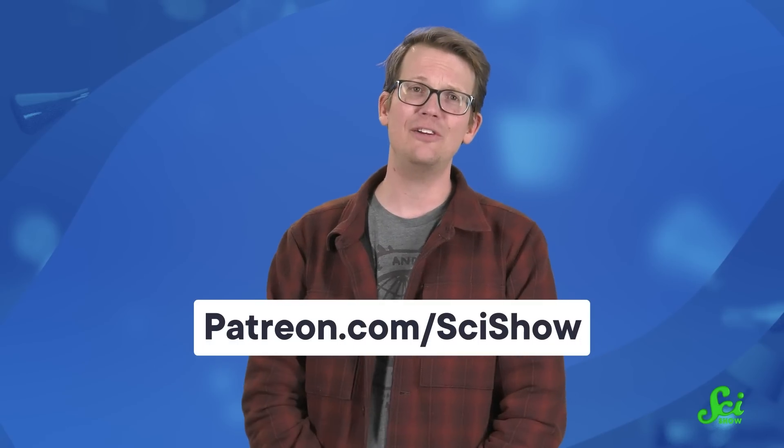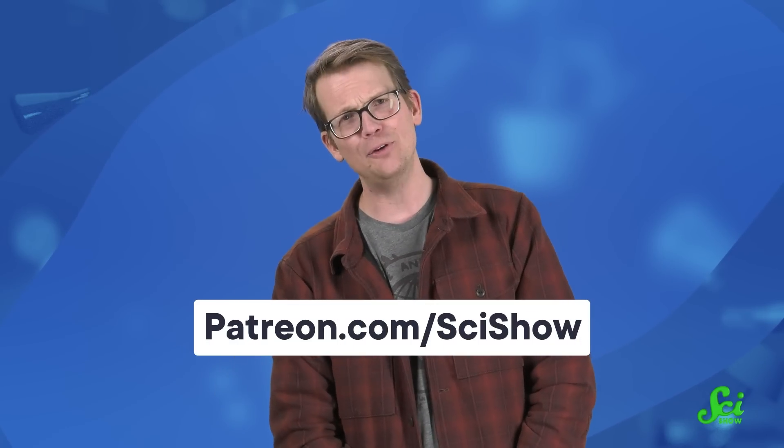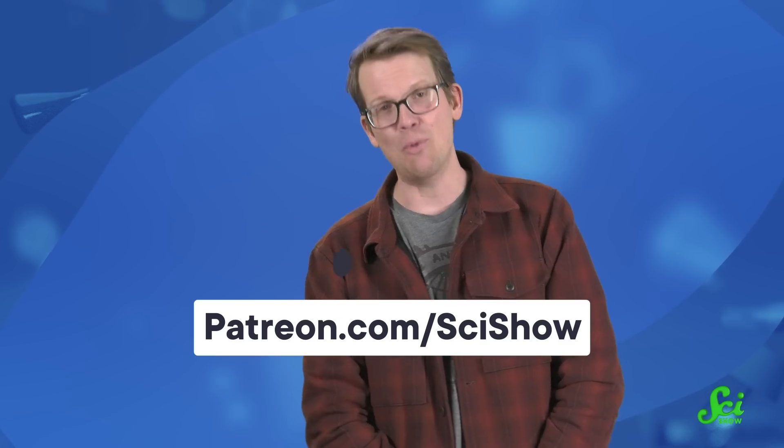They don't just get to learn a bunch of awesome science, they also get perks. And who doesn't love perks? Head on over to patreon.com/scishow to find out how you can get access to our exclusive discord, our blooper reels from our video shoots, a behind-the-scenes podcast, and more.